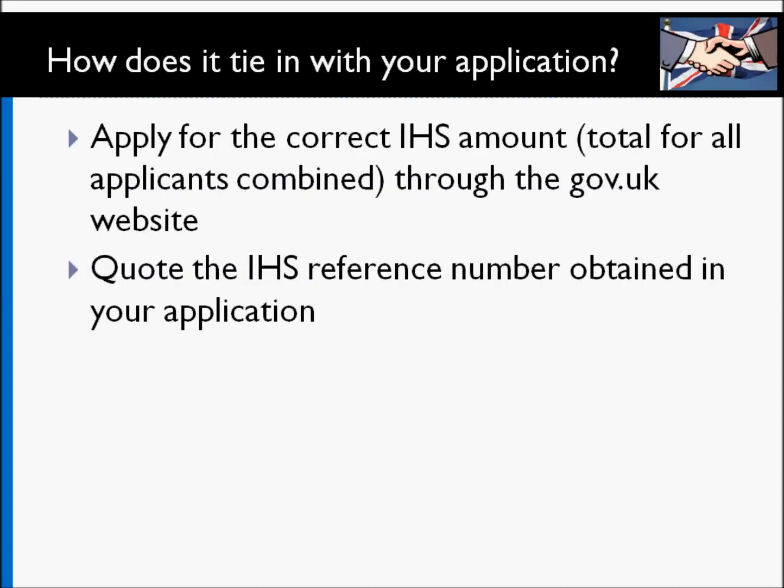How do you actually go about it and how does it tie in with your application? You apply for the immigrant health surcharge for the right amount, depending on how many years you're applying for and how many applicants are included. You apply for the IHS through the gov.uk website and get an IHS reference number. Keep it handy, because when you're making your visa application you have to quote this IHS number. It's quite a straightforward system — all you have to do is pay the right amount through gov.uk and you get a reference number to use in your visa application.